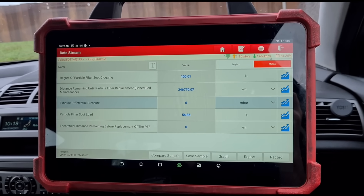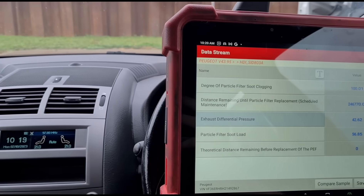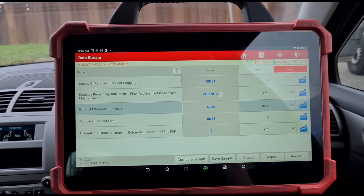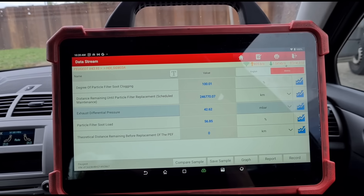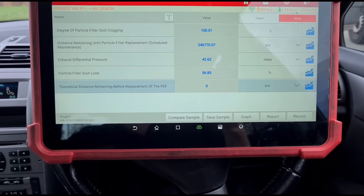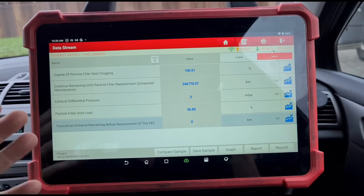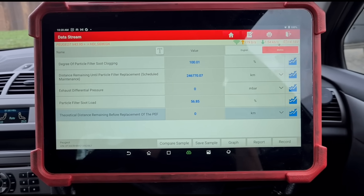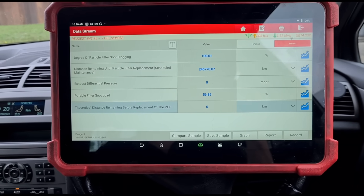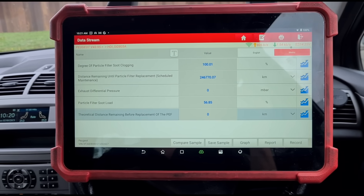However, the pressure within the DPF itself is zero millibars. Giving it a rev up to 3,500 RPM and we have 42 millibars of pressure. The distance remaining before the particle filter needs to be replaced shows zero miles — so just because this mileage timer has run out, the car is saying you need two and a half grand of maintenance. But there is absolutely nothing wrong with this DPF. It's working just as well as the day it was brand new — zero millibars at idle and only 45 millibars at 3,200 RPM.